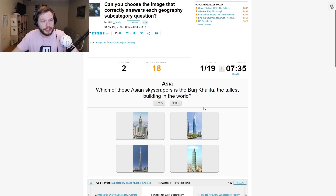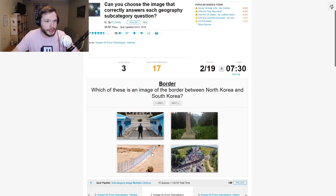Which of these Asian skyscrapers is the Burj Khalifa, the tallest building in the world? Well, I know that one — it's this.